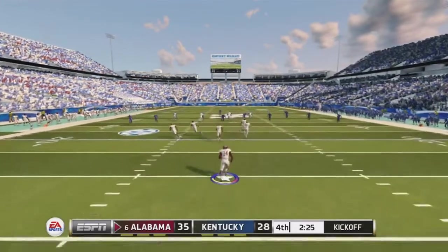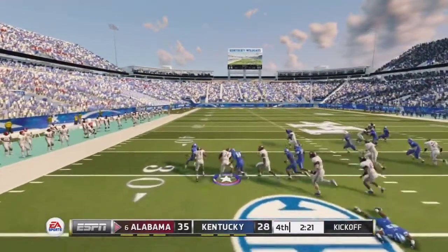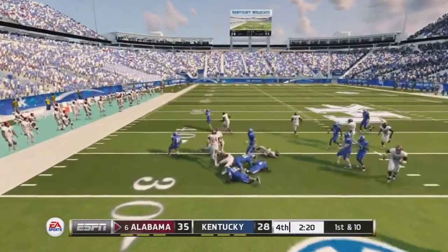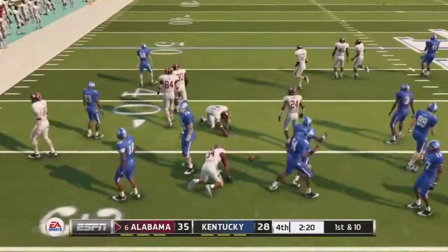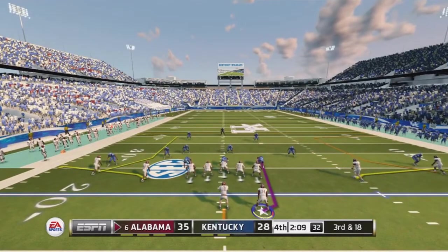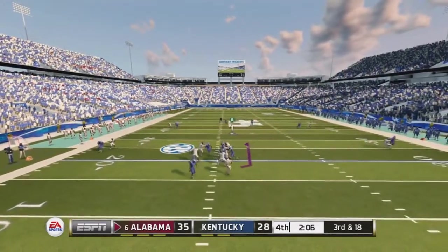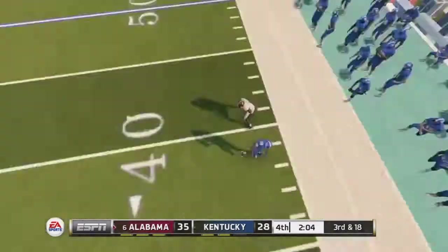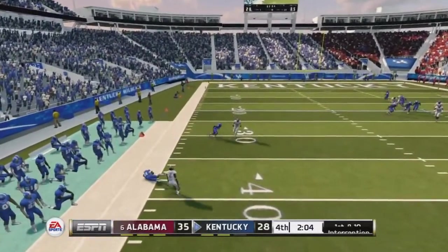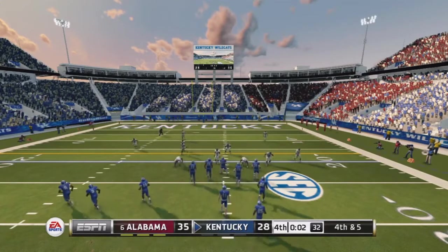Kentucky came back and we're only up by seven with two and a half minutes to go in the fourth quarter. Austin Morris returns the kickoff to the left side — if we had gotten that one block on the outside it could have been bigger, but still a nice return. The score is 35-20. On third and 18 we go deep; McCarron has a man on the right side but it's picked off by a Kentucky defensive back — his second interception of the game.